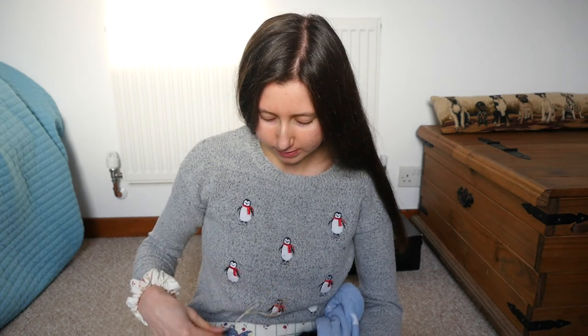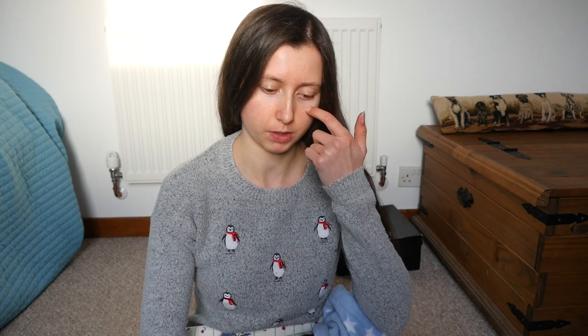Hi everyone, welcome back to my channel. I thought I would do a little bit of a guinea pig health updates video, seeing as there's been quite a lot this last week or so and I kind of wanted to document it really.